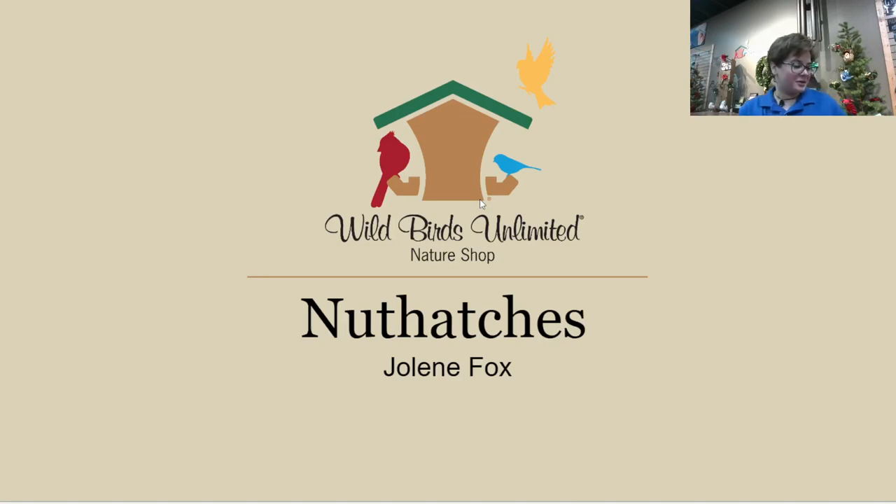Good morning everybody, thanks so much for joining me today. My name is Jolene, I'm a certified songbird feeding specialist with Wild Birds Unlimited of Concord, and today we will be discussing nuthatches. These birds are really fun — tiny yet mighty. If you have any questions as we go through this, definitely feel free to let me know.